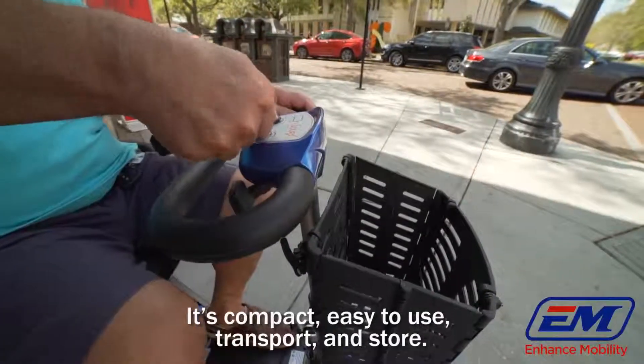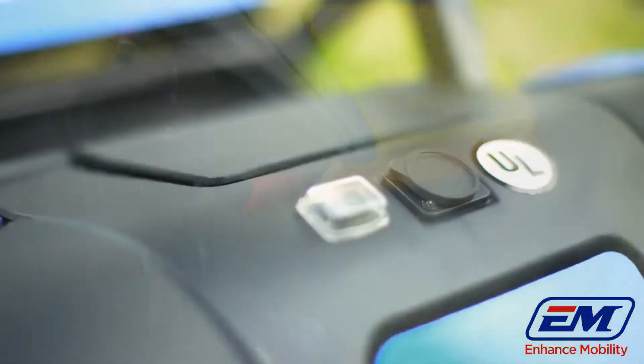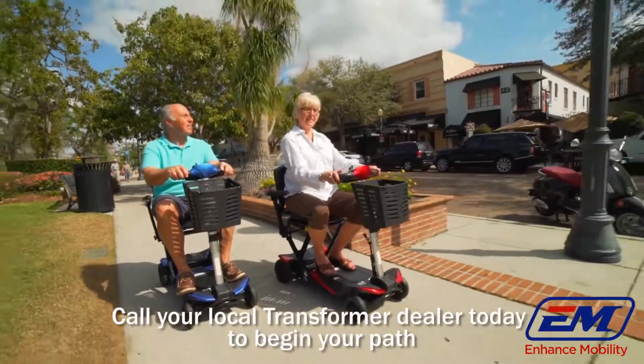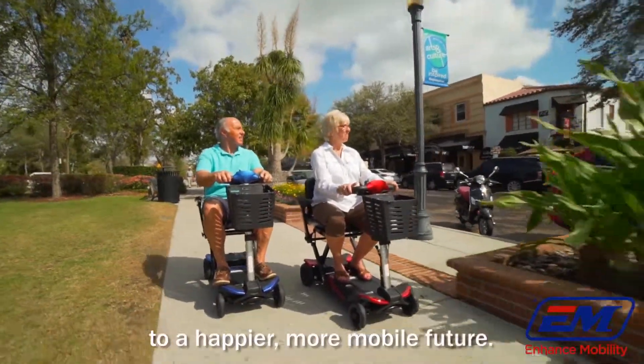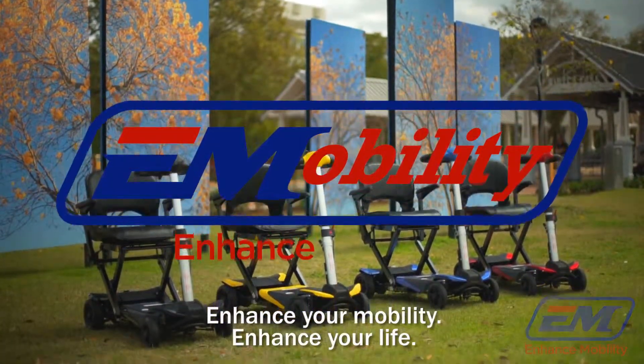It's compact, easy to use, transport and store. It has all the features you are looking for. Call your local transformer dealer today to begin your path to a happier, more mobile future. Enhance your mobility. Enhance your life.